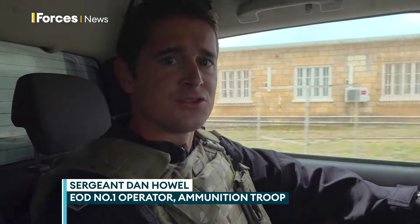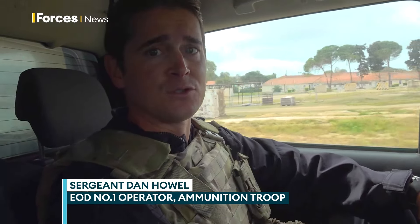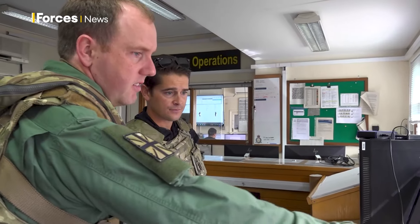At the moment, we're moving from ammunition troop and RF activity to 84 Squadron lines, where we're going to get a helicopter up to Trudos Station.